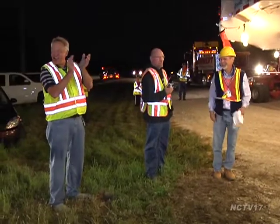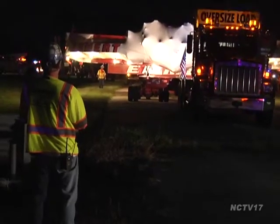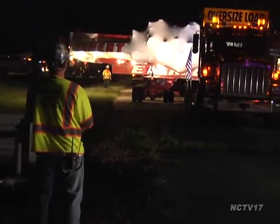In July, a giant electromagnet completed a 3,200-mile journey from Brookhaven National Laboratory in Long Island to its new home at Fermilab in Batavia. We were there to capture the final leg of the Muon G-2's month-long journey. Onlookers cheered in the early morning as the 50-foot circular electromagnet finally arrived at its new home. The biggest risk to the project is now retired.